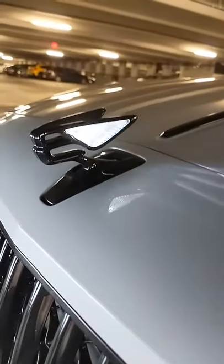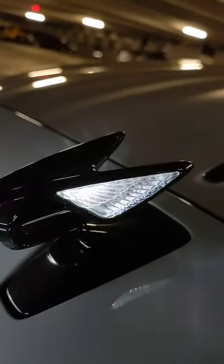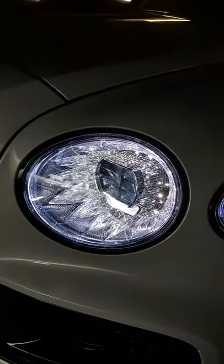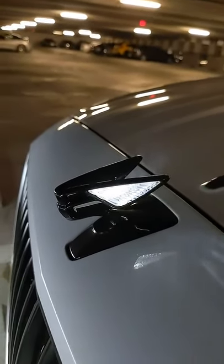That is the Bentley Flying B — literally a letter B with wings. As part of a package, you can have them illuminated at night. They really match these beautiful headlights of the Bentley Flying Spur. They look like the arc reactor inside of Iron Man's chest. I love how they pair with the light-up emblem — that is so cool at night.